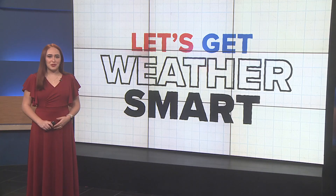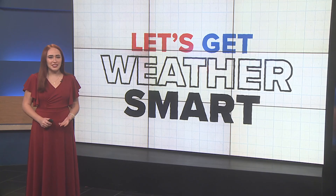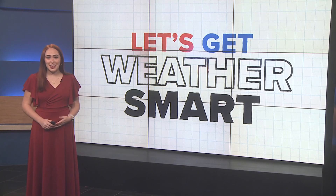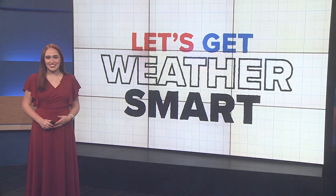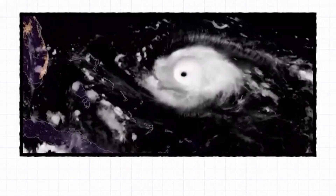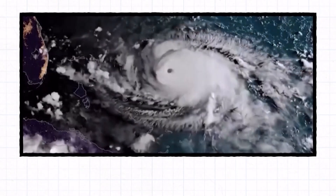It's hurricane season, and you might be wondering: why do all hurricanes spin counterclockwise? It all comes down to something called the Coriolis effect — a term that sounds fancy, but it's all about our earth's rotation.